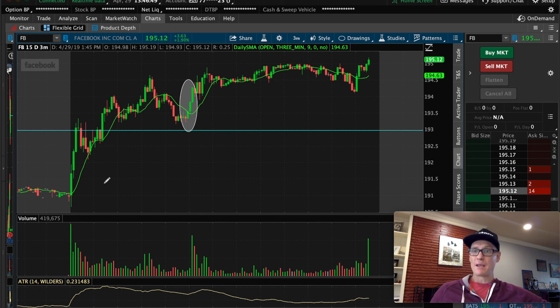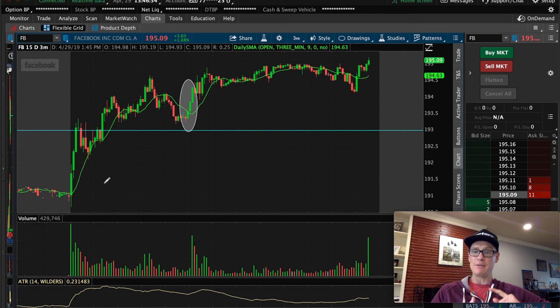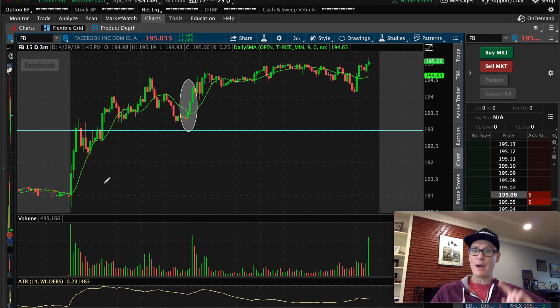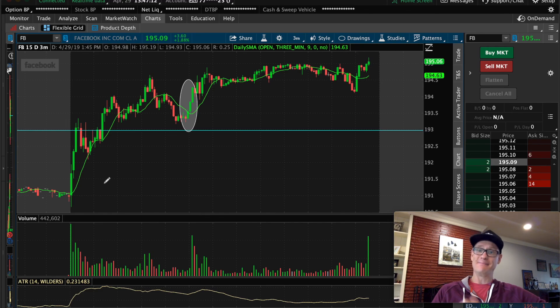Thank you for sticking with me through this. I hope that paying attention to volume — and really doubling down on it when you see it come in strong — will really help your trading. I'm pretty excited about all this today. Hope everybody was green. Let me know how you did, drop comments below, and we'll be back at it tomorrow morning. Thank you for stopping by. Have a great night.